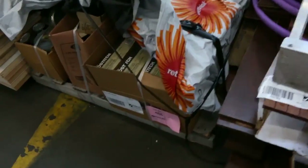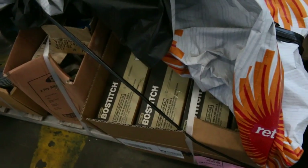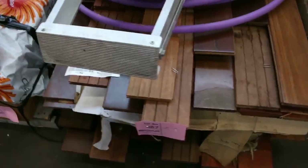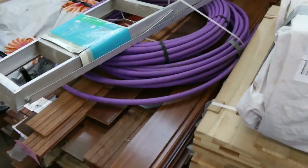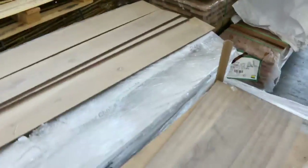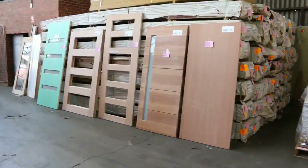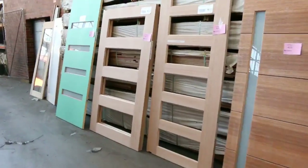There are some pallets of assorted hardware — lot 488 and lot 487 — including a ladder on top of one. Some nice little packs of laminated timber there too, so some interesting stock in this row. Over the other direction, there are more doors scattered right around the shed this week.